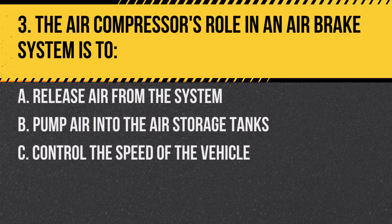Question 3. The air compressor's role in an air brake system is to: A. Release air from the system. B. Pump air into the air storage tanks. C. Control the speed of the vehicle. Answer: B. Pump air into the air storage tanks. The compressor ensures there's a steady supply of compressed air.